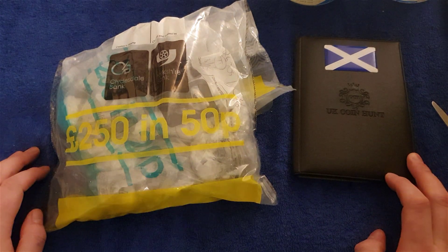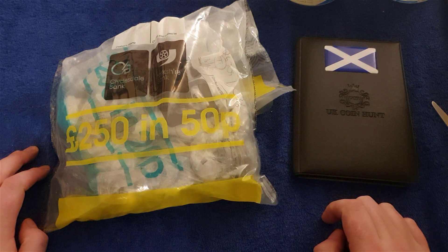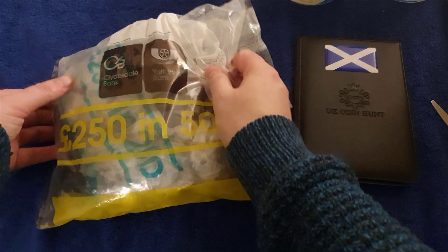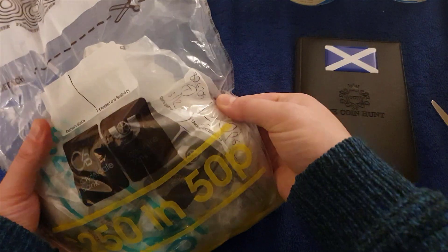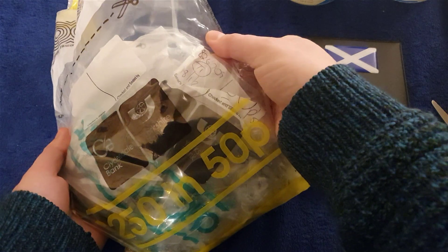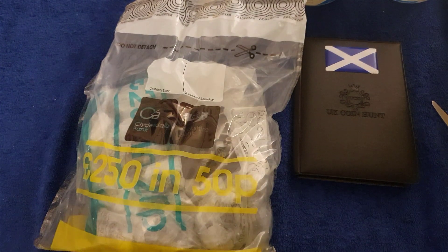Hello and welcome back to another one of my coin hunt videos. Today we have 250 pounds worth of 50 pences. Although it's a bit of a weird one — I have a 20p bag inside a 50p bag, but it's got 50 peas written all over it. Dated T1, 18th of January 2021. So rest assured, it is 50 pences.